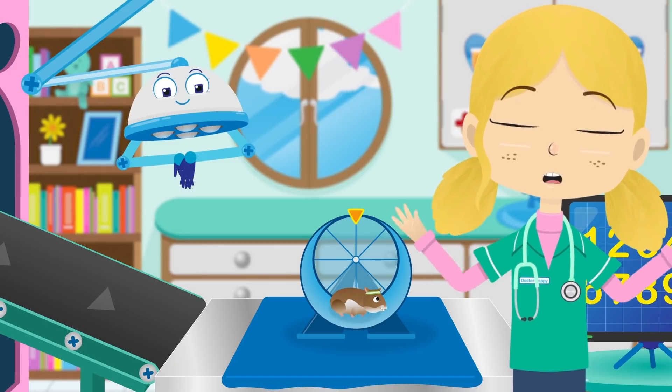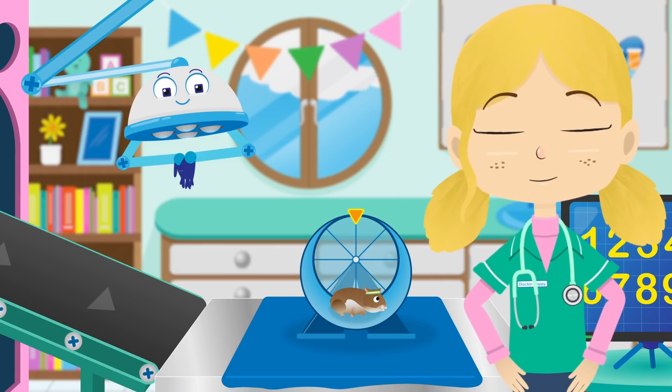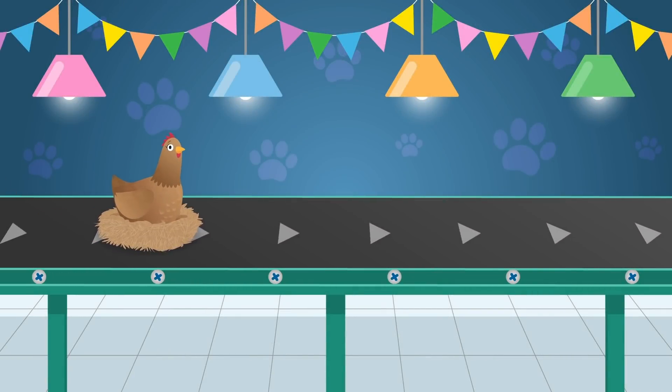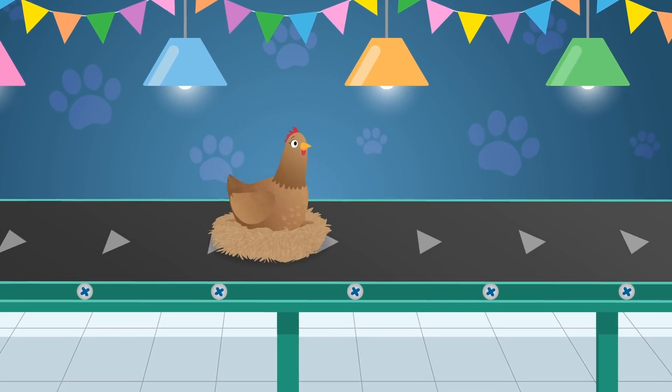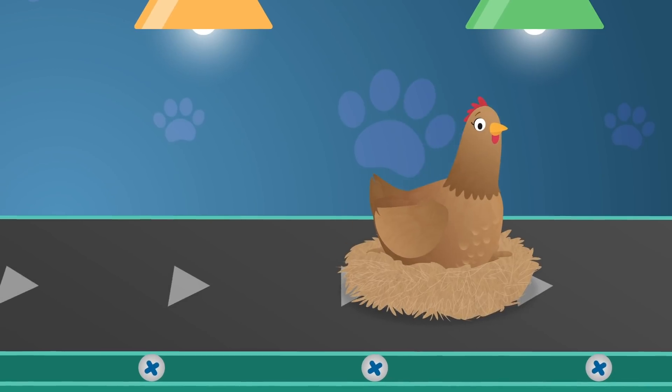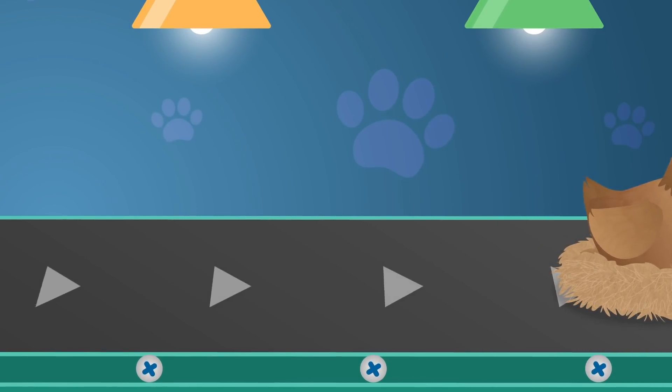Fantastic, Gordon! You really are talented! Here comes Henrietta Hen. Did you know that hens are omnivores, which means that as well as eating seeds and vegetables, they also eat insects and small animals like mice?